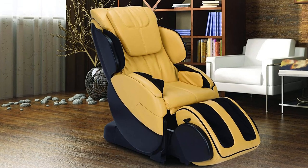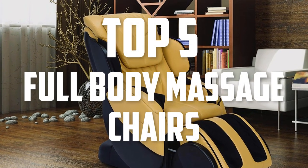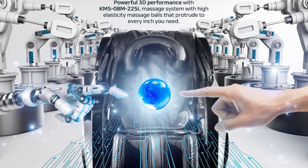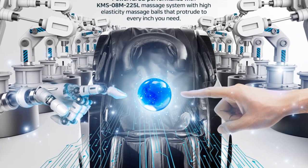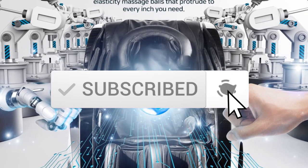Hello everyone, welcome back to another new video. In this video I'm going to talk about the top 5 best full body massage chairs available on the market. I made this list based on my personal research and tried to list them based on price, quality, durability, and more. If you want to see more information and the updated price, you can check out the description below. Also make sure to subscribe for more reviews.